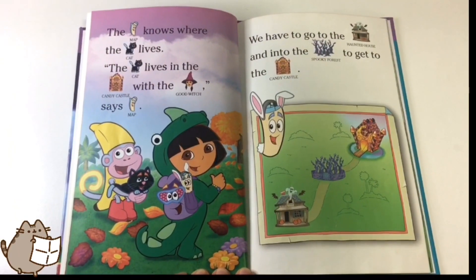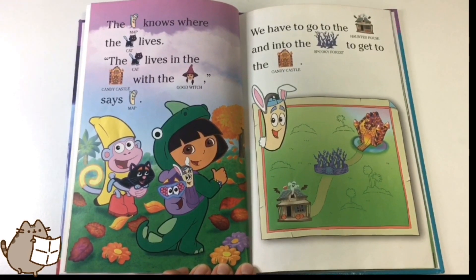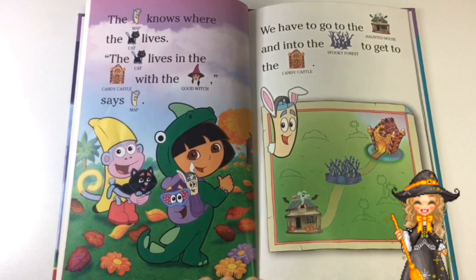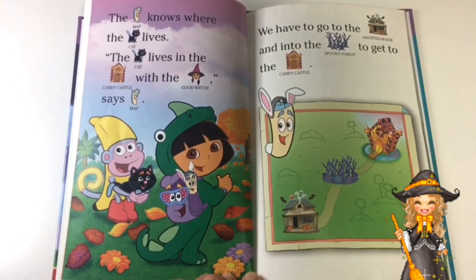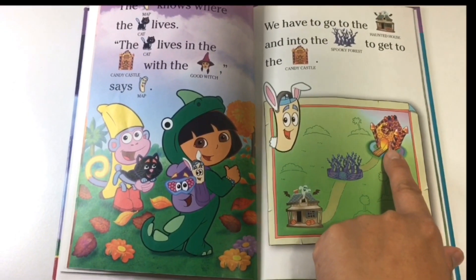The map knows where the cat lives. "The cat lives in the candy castle with the good witch," says Map. We have to go to the haunted house and into the spooky forest to get to the candy castle. Haunted house, spooky forest, and then the candy castle.